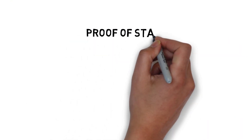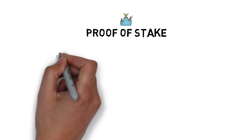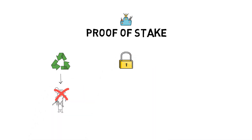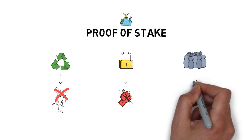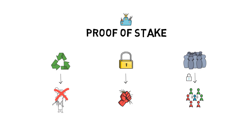Proof-of-stake addresses all three of the ETH2 goals. It makes Ethereum more sustainable by removing energy-intensive miners. It makes it more secure by making a 51% attack harder. And it makes it more scalable by unlocking sharding, which would be much harder to achieve in a proof-of-work model as it would most likely result in diluting the amount of computing power across multiple shards.